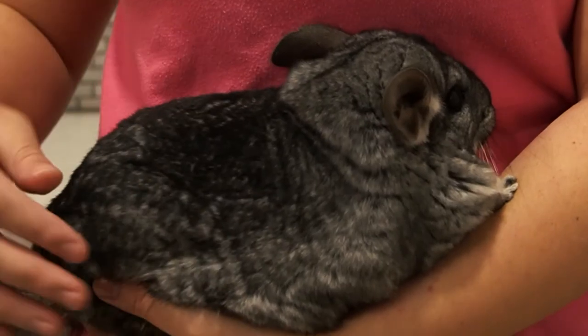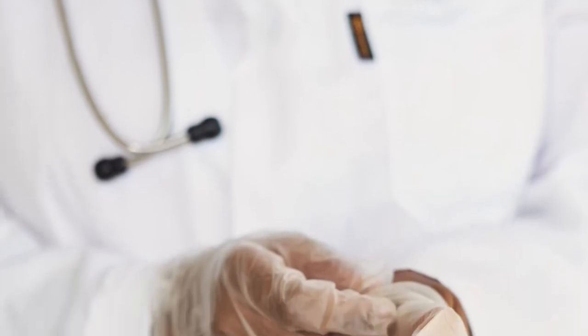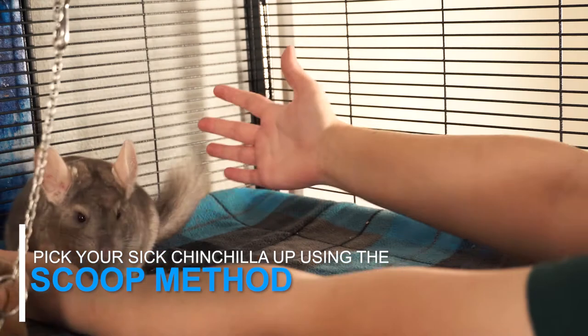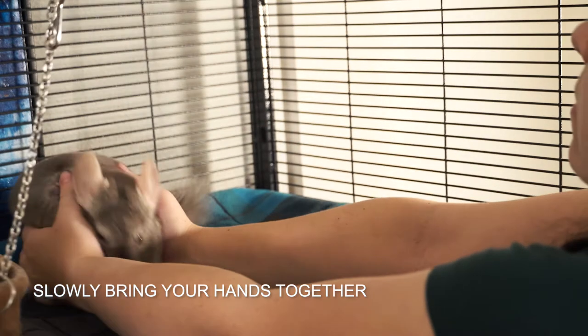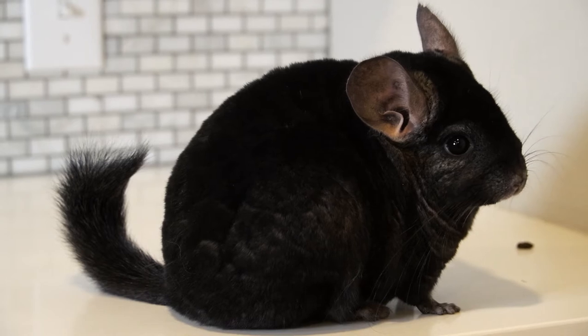The only times that you should be handling your chinchilla if they're sick are if you have to take them to the veterinarian. If you do have to take your chinny to the vet, you'll want to pick them up using the scoop method. This is where you take two hands and place them on each side of your chinchilla, then slowly bring them together until your chinchilla has been scooped up into your hands. You should take all of these actions very slowly to minimize the stress your chinchilla feels.